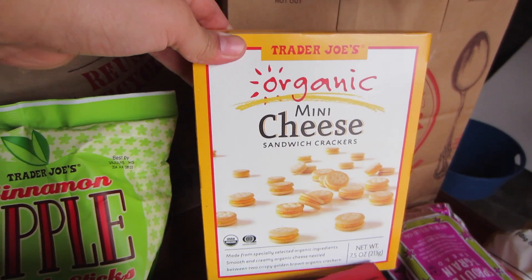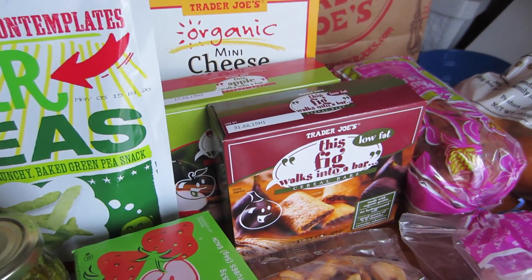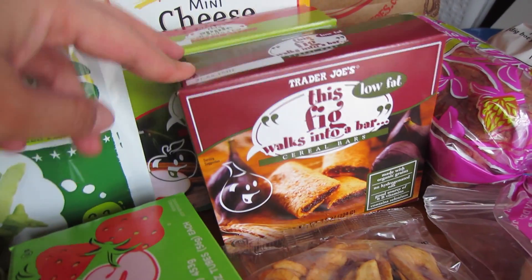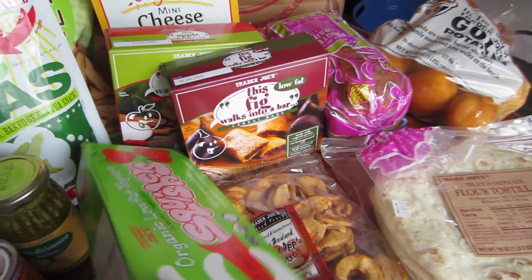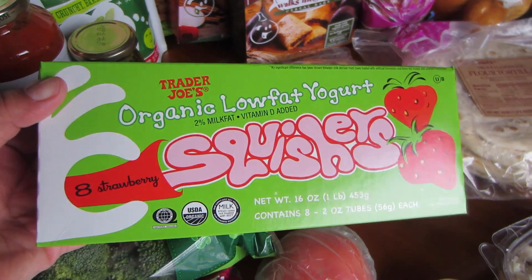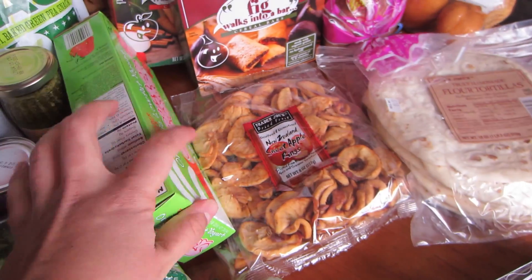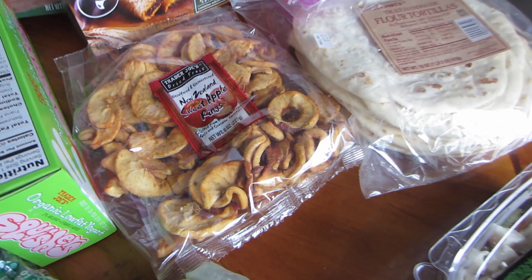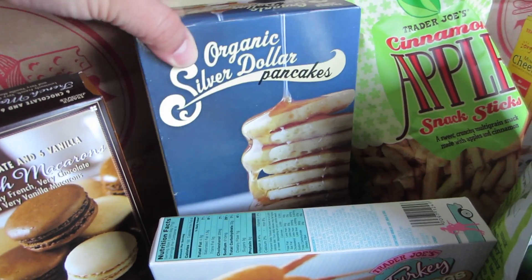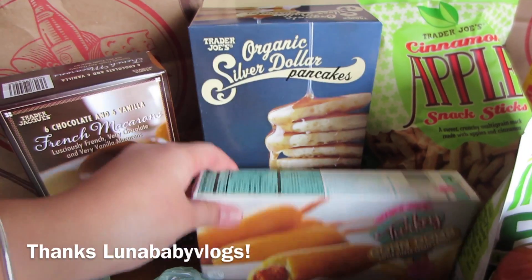Back here I got these organic mini cheese crackers. He loves the regular ones so he'll probably love these. Then we've got these fruit bars — this is a big one and he already had one and a half of the apple ones. I got some organic yogurt sticks; I like to freeze these and he loves them, he goes through them really quickly. Some dried apple rings, and silver dollar pancakes — I saw those on Luna Baby's blog and I thought I'd try them since he loves pancakes.